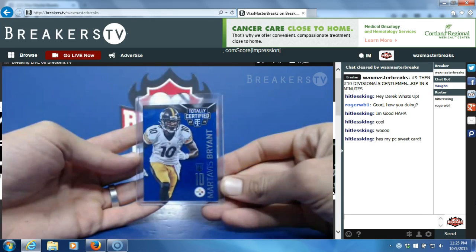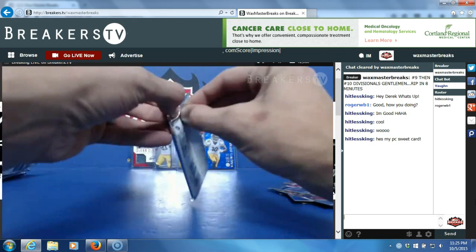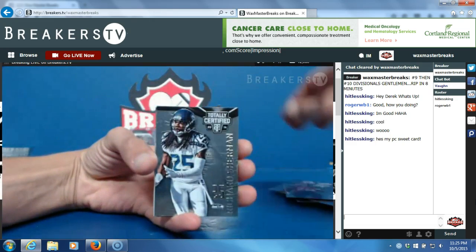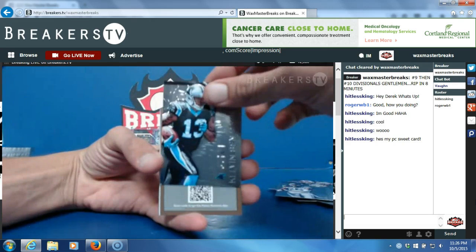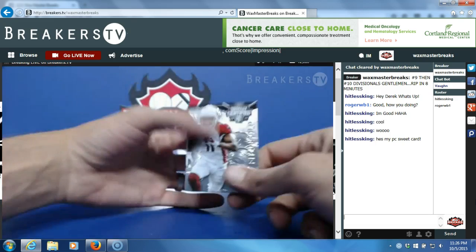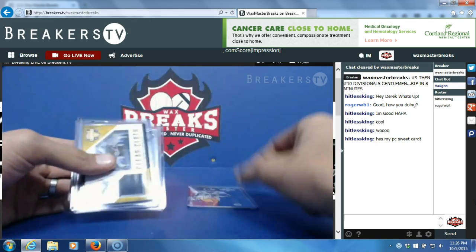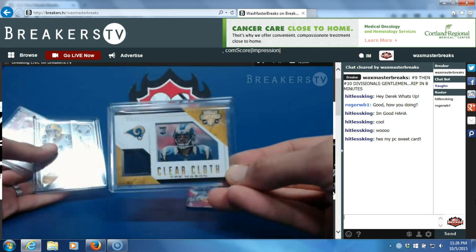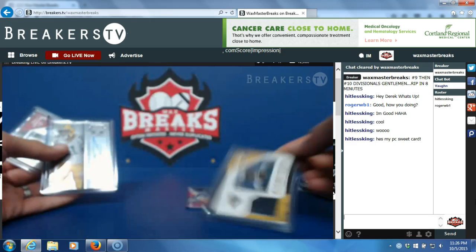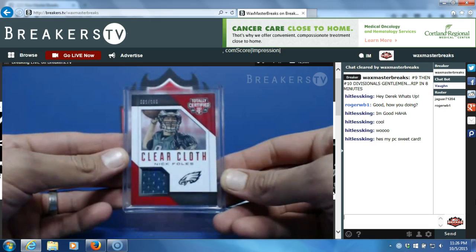Martavis Bryant rookie card numbered to 50. Alright, fourth and final pack, good luck guys: Doug Martin, Richard Sherman, Calvin Benjamin, and 250 Panini points — randomized to somebody in this break — filler city, Larry Fitzgerald. Recap of the break: 250 Panini points, Martavis Bryant number to 50, Trey Mason clear cloth number to 25, Ha Ha Clinton-Dix rookie auto, and Nick Foles clear cloth 1 of 100.